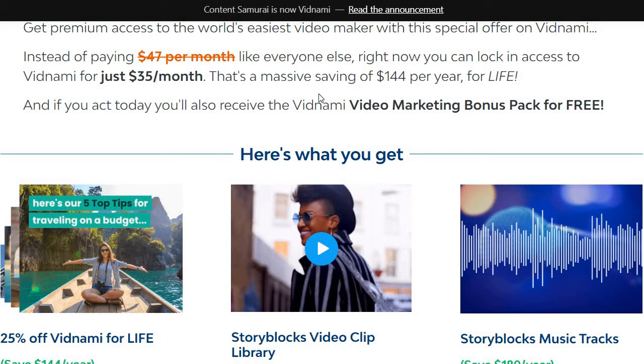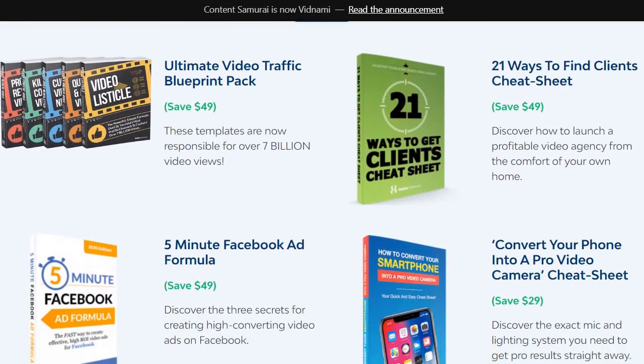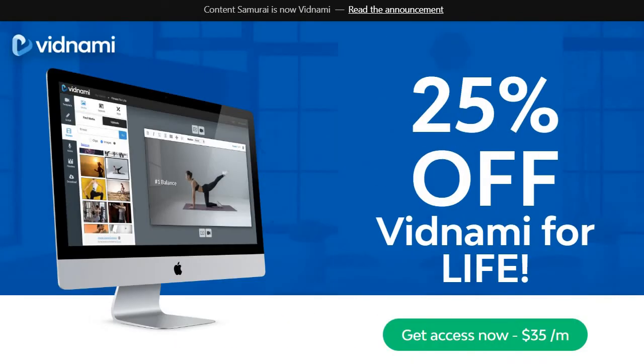Plus there are a few bonuses that come along with it. Aside from the big discount, you get the Storyblocks video clip library, Storyblocks music tracks, and many other bonuses which I'm going to show you right here. Plus there's one more — the ultimate SEO cheat sheet. I'll leave that to you so you can check it out.